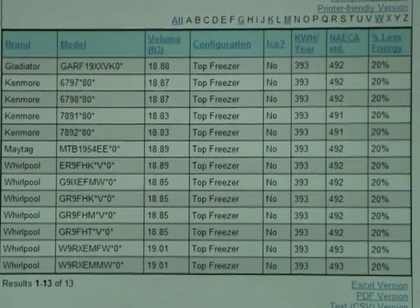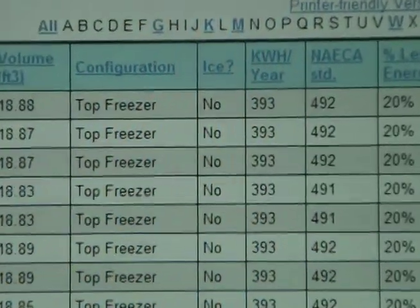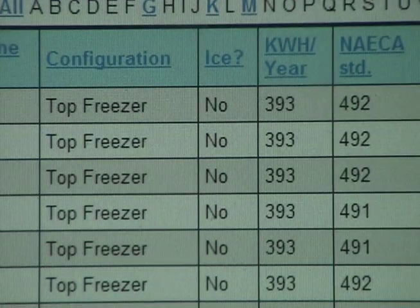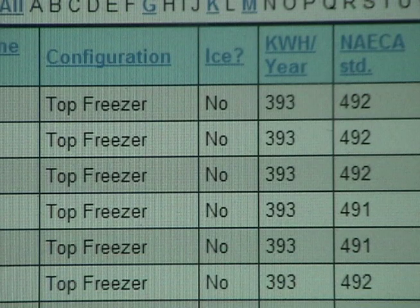The search returned 13 refrigerators matching our criteria, and each one uses more energy than the refrigerator we currently have. So I'm feeling pretty good about that — I'm not going to replace my refrigerator. One less thing I have to do.